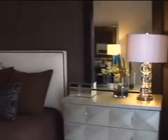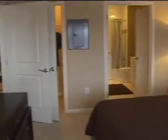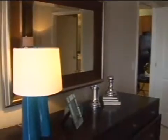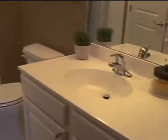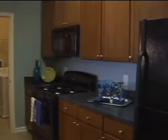Both bedrooms are the same size and each has their own private bath, which really lends to these apartments being very shareable with each person having their own private space. Each apartment also contains a laundry room and a chef-level kitchen. I'd like to thank 100 Park Apartments for allowing us to tour their facility.